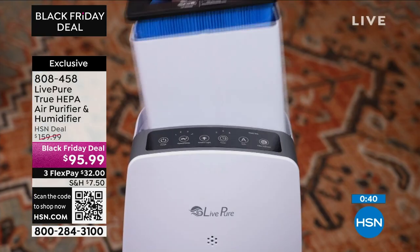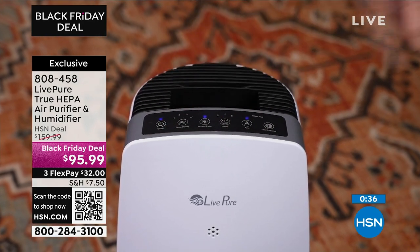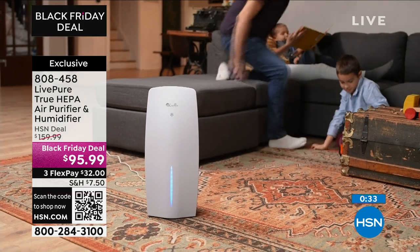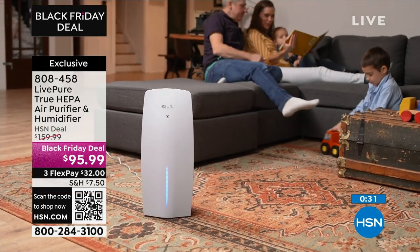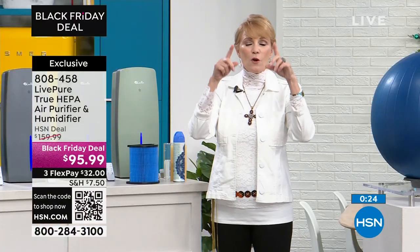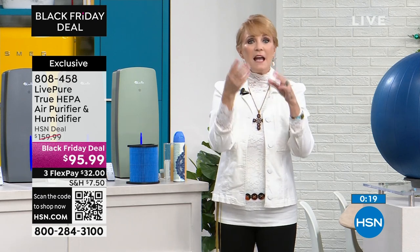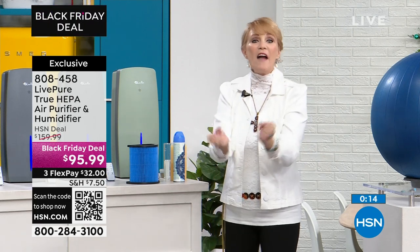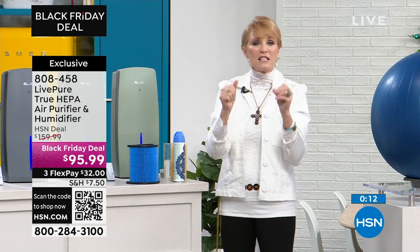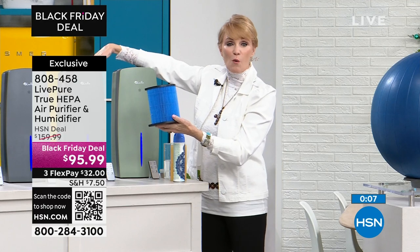In this case you're getting great internals: the true HEPA filter with two layers — activated carbon and true HEPA — plus a wick. This is a wick-based humidifier, so you don't see the plume you see with ultrasonic. It's the same thing as when your grandma put a pot of water on top of the heater and the water goes out into the air. You're going to put six and a half cups of water in here and it becomes a humidifier.